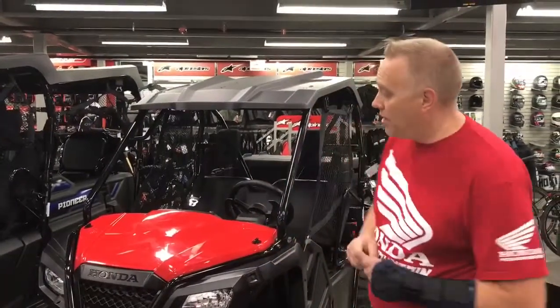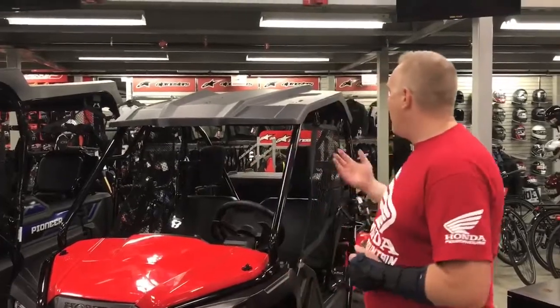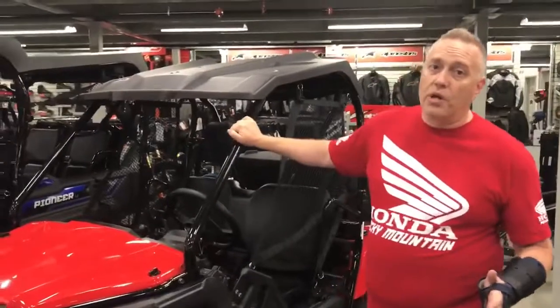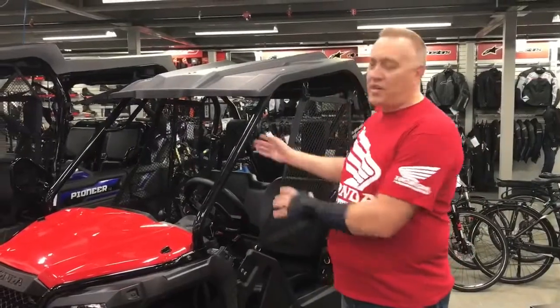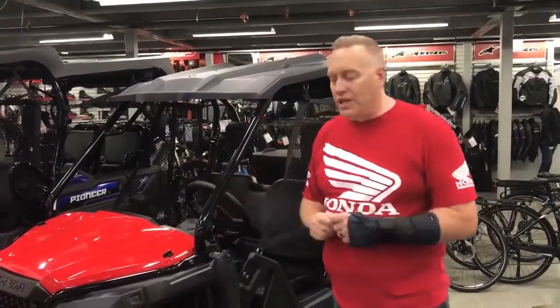Now the other thing that Honda looked at here was rollover protection. For our commercial users, Occupational Health and Safety regulations around rollover protection mean that down the line ATVs aren't going to be able to be used. So Honda thought ahead and put a full industry-standard roll cage in this machine which meets all those requirements — ATV 500 chassis with full rollover protection, meeting all the boxes that any user could need.